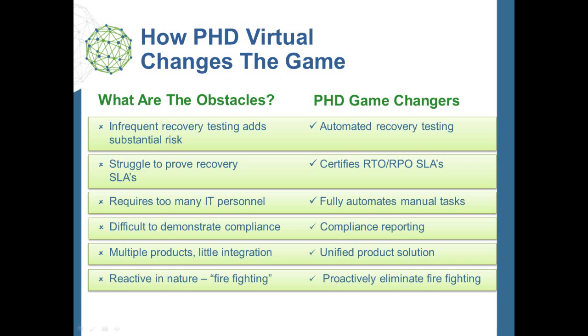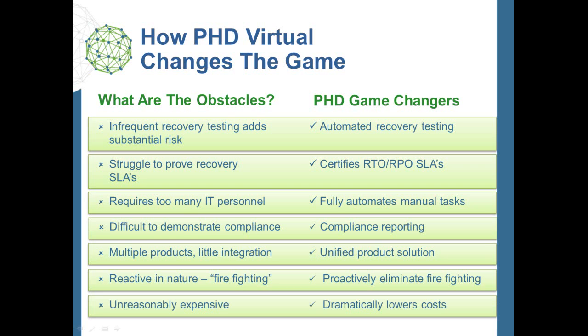Much too often, organizations deal with DR when they are in the midst of an outage or disaster. PHD enables companies to be far more proactive and prepared. As a result, risk is reduced. And finally, according to Gartner, each DR test on average costs between $30,000 and $40,000. PHD enables companies to dramatically cut these costs through extensive automation and reporting.